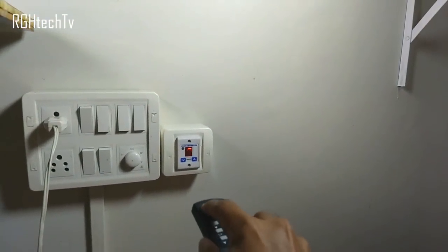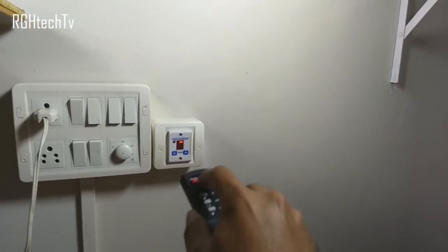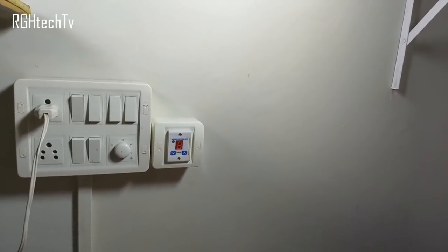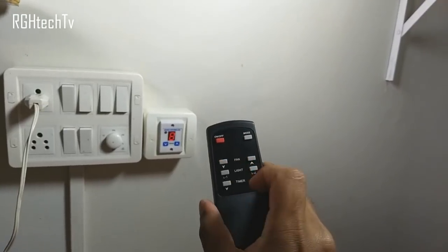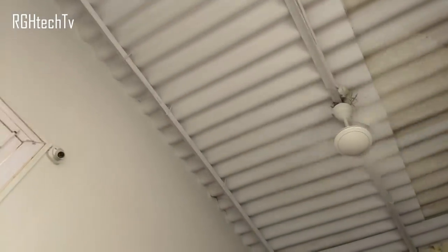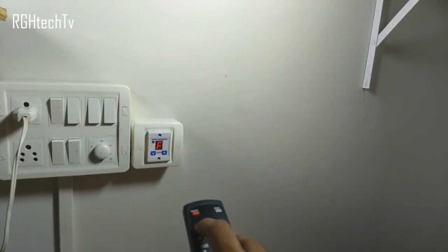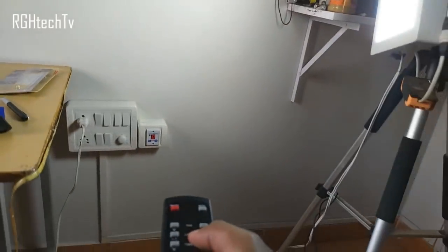Let's quickly increase the speed to level seven or eight — you can see the fan speed changes. If I turn it off now and start it again, it should start from level eight. As you can see, it starts at level eight. You can increase or decrease the fan speed, and at full it runs on full speed.